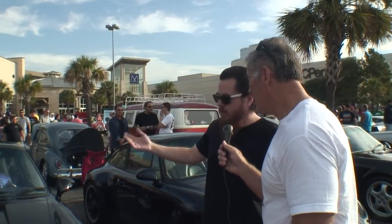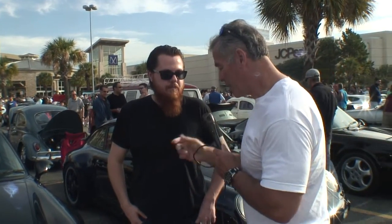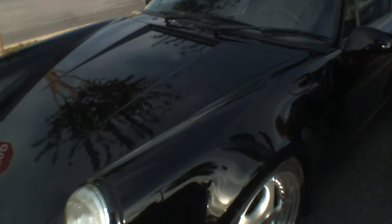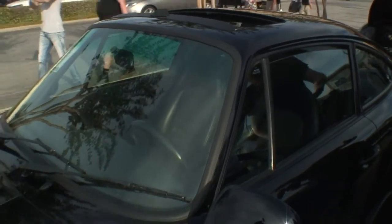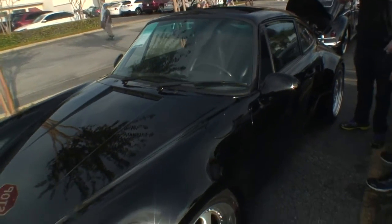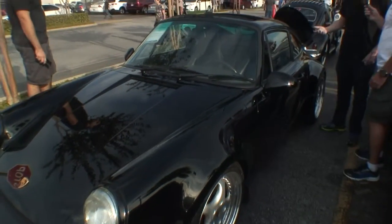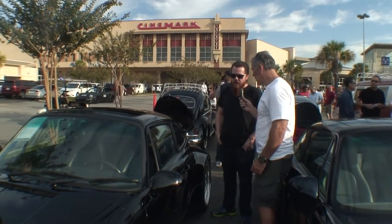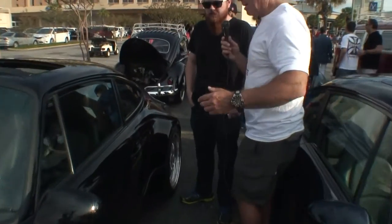But it's a naturally aspirated car versus a forced induction system. The option was so expensive that most people just ended up purchasing the actual turbo — it put you at a price point where you could essentially buy the turbo itself. There are about 180 of these cars out there. This one is a 47,000-mile car, black on black — very desirable.